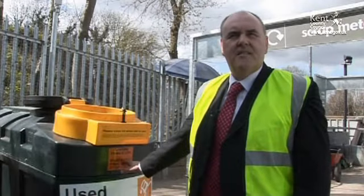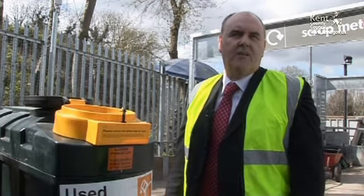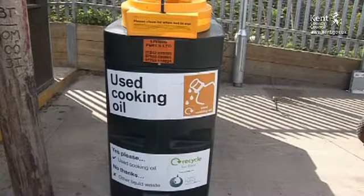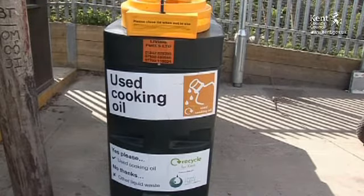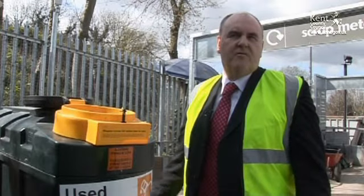We have got 16 of these tanks across the CA sites — the civil community sites in Kent at the moment. Each container can hold up to 1000 litres, which is one tonne of used cooking oil. And one tonne will power an average household for about one year.